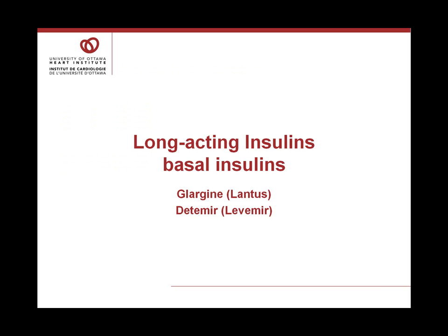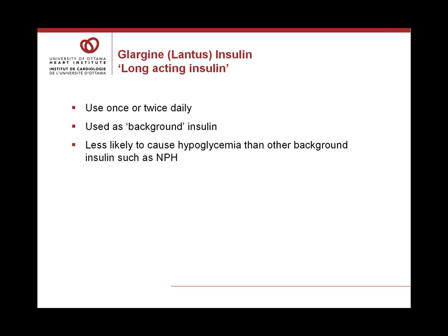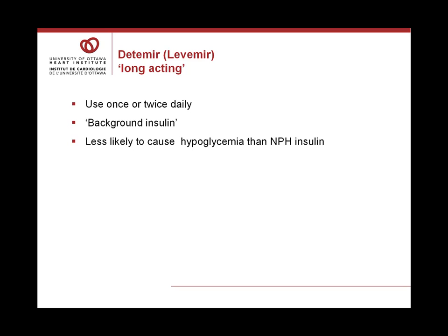There are two very long-acting insulins now available in Canada — we call them basal insulins. Glargine or Lantus, and Detemir or Levemir are the two currently available. Glargine is used once or twice a day as a background insulin to mimic the natural action of a healthy pancreas and is less likely to cause hypoglycemia than NPH. Detemir or Levemir is also a long-acting background insulin used once or twice daily, mimicking the healthy pancreas and less likely to cause hypoglycemia than NPH.